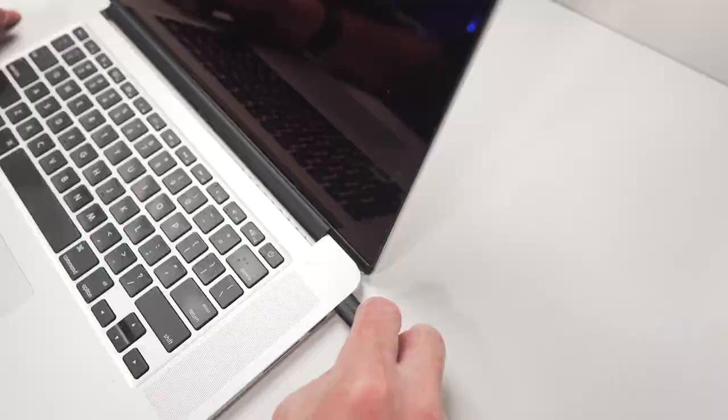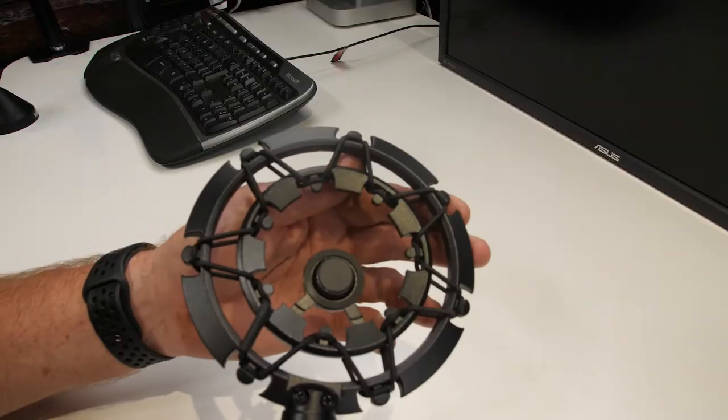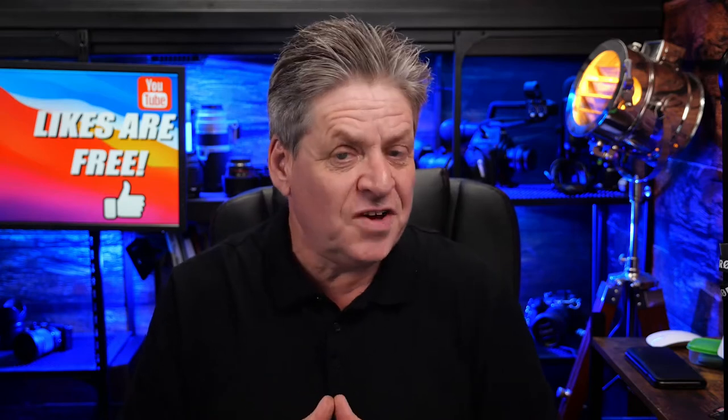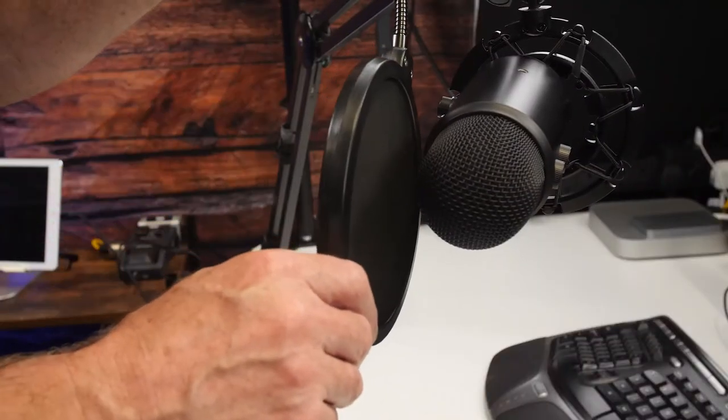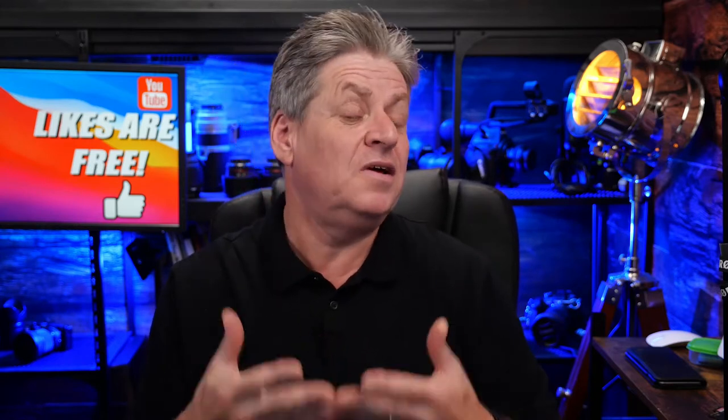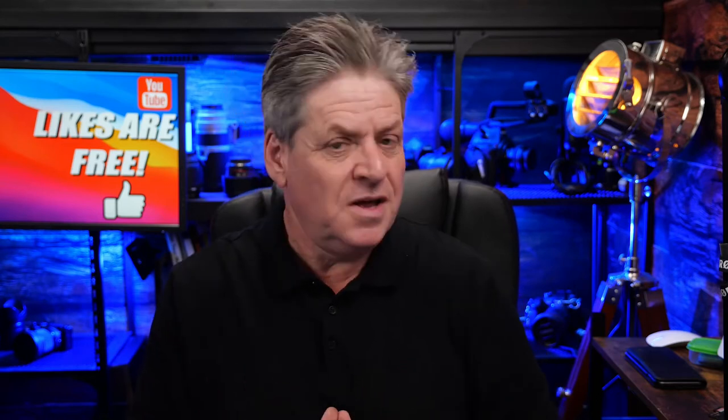One of the most commonly used mics for beginners is a USB mic, like this Yeti. USB means you don't need any fancy mixing desks or audio interfaces — you just plug it into your computer. It comes with a stand so you can mount it on your desk, but desk mics should always be mounted on an arm and connected with a shock mount to stop vibrations from your desk making thumping sounds on your audio. You should also invest a couple of bucks in a pop filter to stop the air from your mouth hitting the mic and causing that horrible popping sound. It's these little extras that make a big difference.